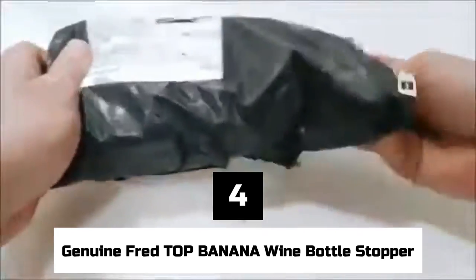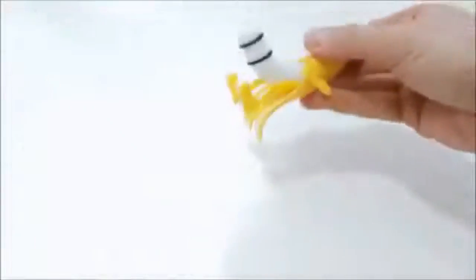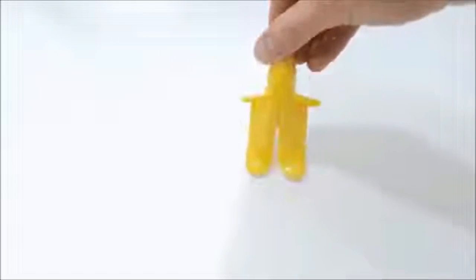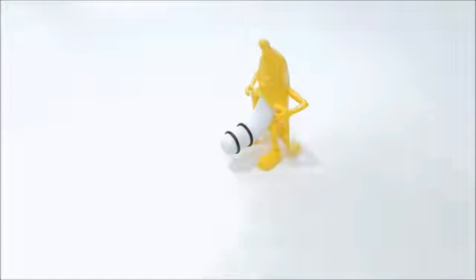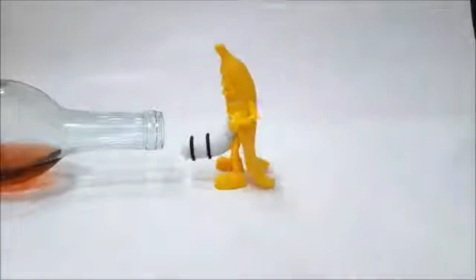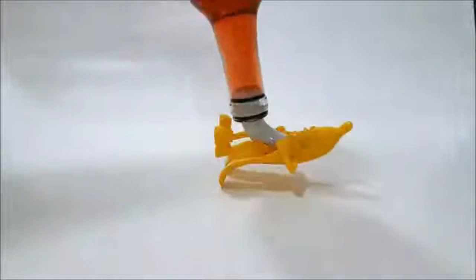Number 4: Genuine Fred Top Banana Wine Bottle Stopper. When we open a good bottle of wine, we usually reach for high-end items like a decanter, a complicated corkscrew, or some nice wine glasses. But everyone at the wine club is sure to smile when they see this funny banana wine stopper. Does it seem odd to have something like that sticking out of a nice bottle of wine? That's right — but it will definitely make people laugh.